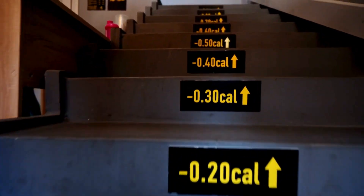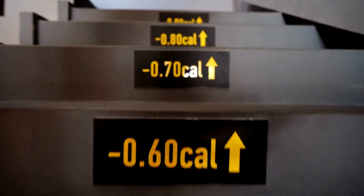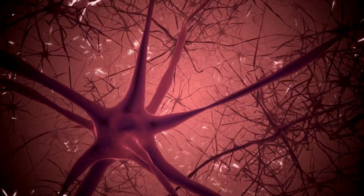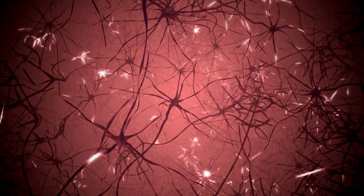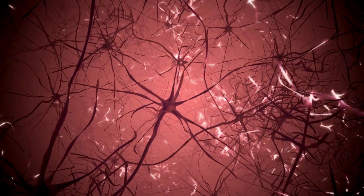Furthermore, Ozempic may also increase the amount of energy your body uses, potentially helping you burn more calories. Another important aspect is Ozempic's ability to suppress appetite by interacting with receptors in the brain that control hunger and satiety. This can lead to reduced feelings of hunger and a decreased desire to eat, which further supports weight loss efforts.